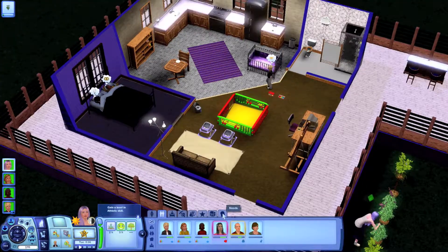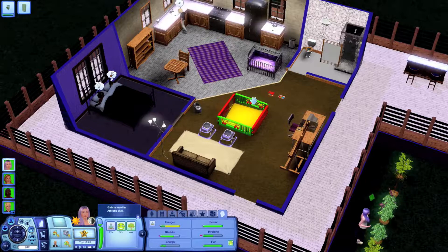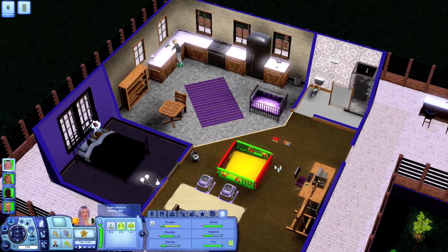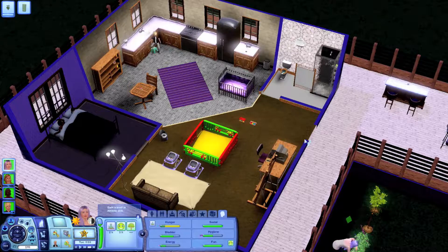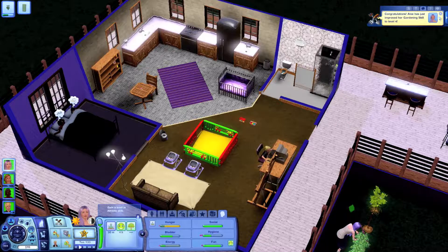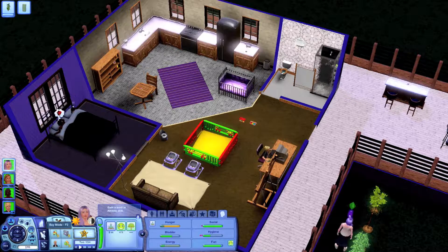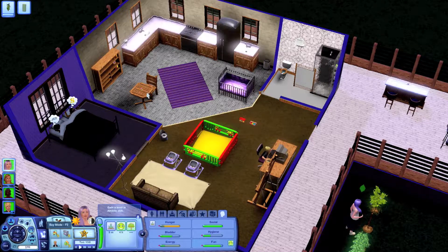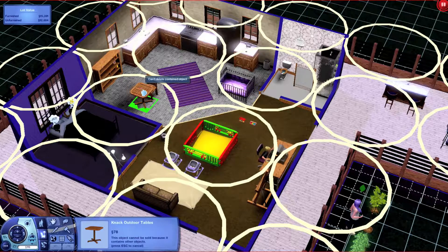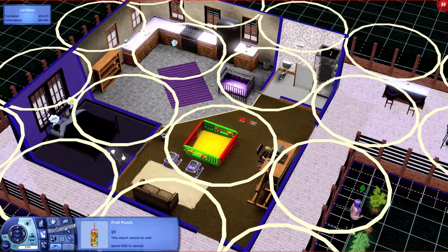I want her to hook up with him. She should probably serve dinner to her little babies and herself. Oh, look at that — awesome child Rowan is cleaning up family messes. I'm basically gonna let the kids do pretty well whatever they want. I think what I might do is sell the table so we can have some money — only 78! Oh my god, we're never gonna be able to afford anything.